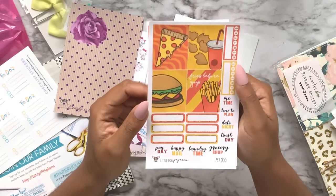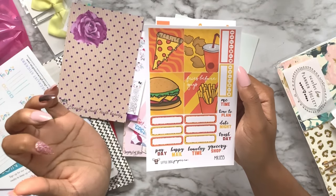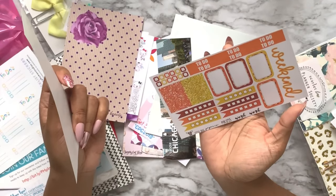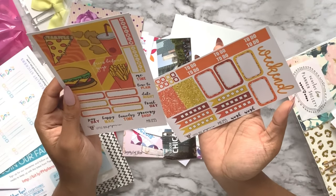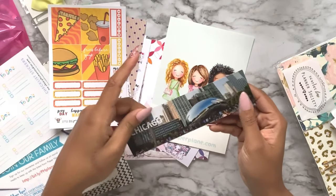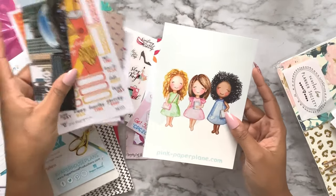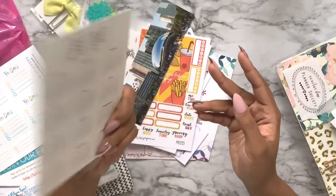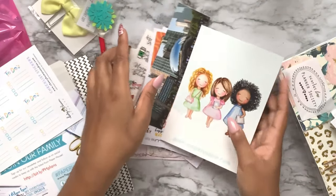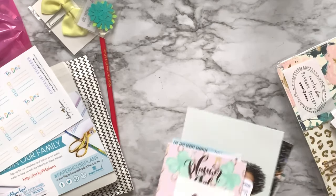Here's a sampler from Little Dog Paper Co - it's junk food themed, I love this. 'Fries before guys' and some functional things. We also got a Chicago bookmark of the Bean and another journaling card from Pink Paper Lane. On the back it has a calendar for 2019 - that's really nice.